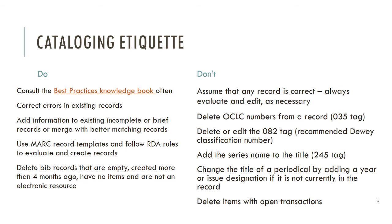Some 082 fields may be completely out of date — for example, citing the 14th edition of Dewey Decimal Classification. Just leave it. If you're really concerned, post on the cataloging committee listserv and they may approve someone to update it, but don't change those on your own. You may be having an off day and end up having everybody shelf things in the wrong place.